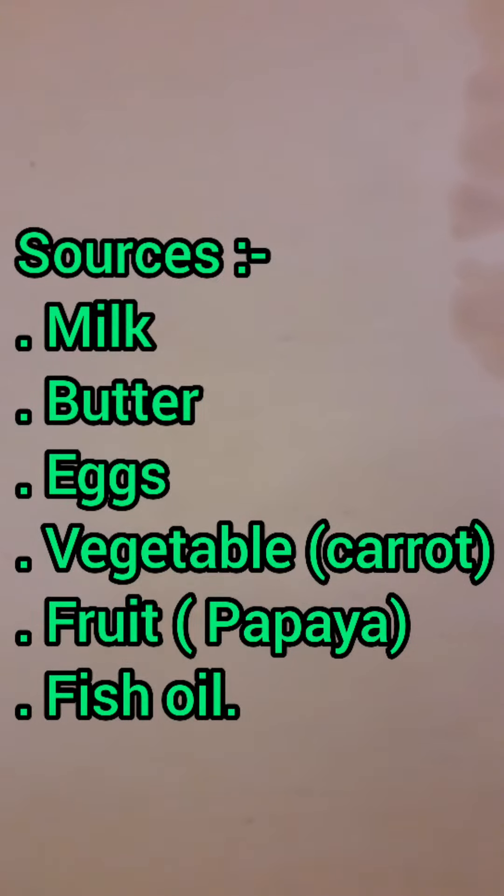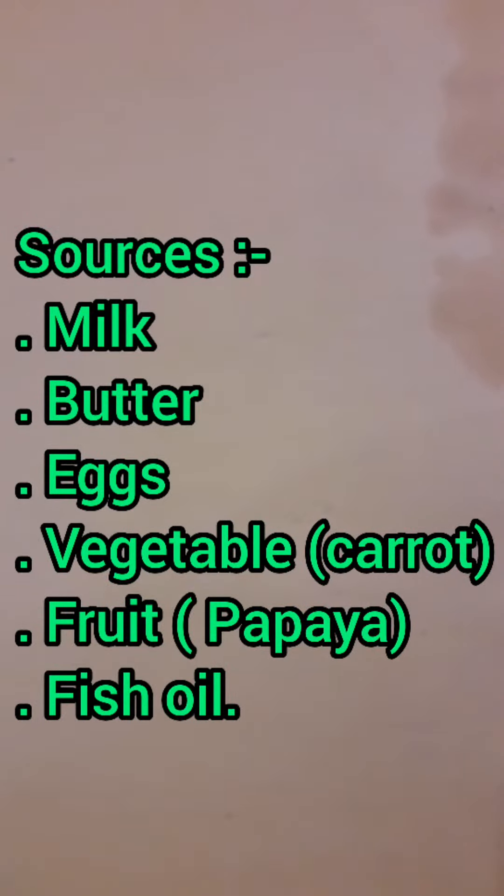Also fish oils. In vegetables, carrot is very useful for vitamin A, and in fruits, papaya is the best source of vitamin A.